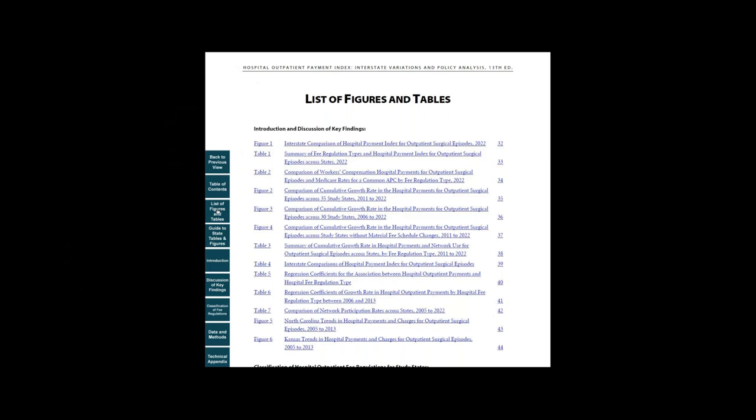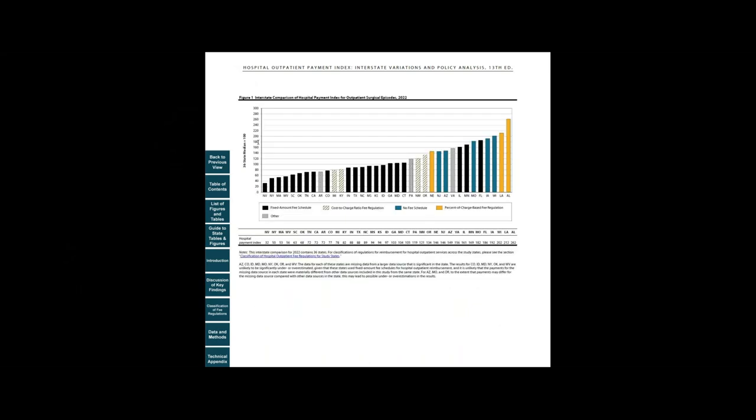Let's take a look at Figure 1 on page 32. As you can see, in 2022, hospital outpatient payments per surgical episode varied significantly across states. From this figure, one can also learn the hospital outpatient fee regulation type for each state.